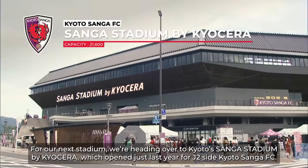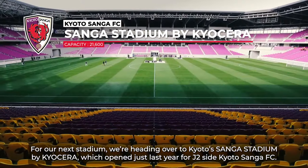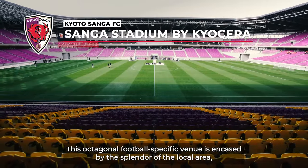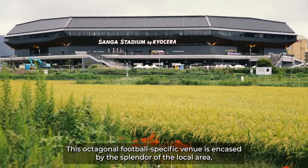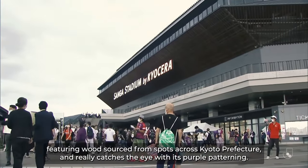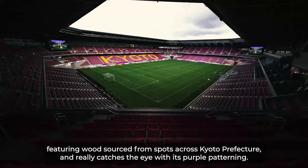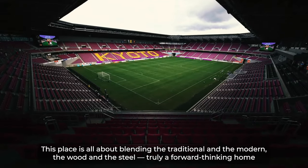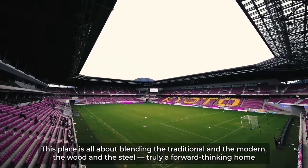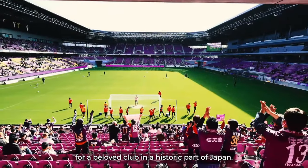For our next stadium, we're heading over to Kyoto's Sanga Stadium by Kyocera, which opened just last year for J2 side Kyoto Sanga FC. This octagonal, football-specific venue is encased by the splendor of the local area, featuring wood sourced from spots across Kyoto Prefecture, and really catches the eye with its purple patterning. This place is all about blending the traditional and the modern, the wood and the steel — truly a forward-thinking home for a beloved club in a historic part of Japan.